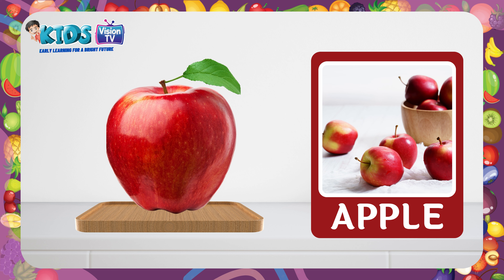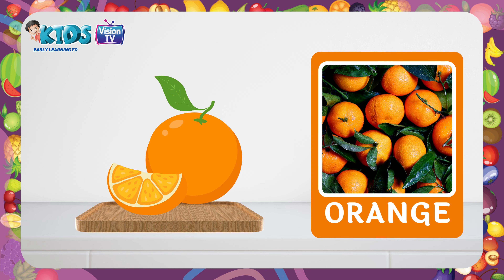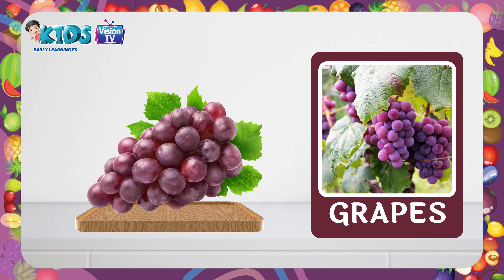Apple. This is an apple. Mango. This is a mango. Orange. This is an orange. Grapes. This is a bunch of grapes.